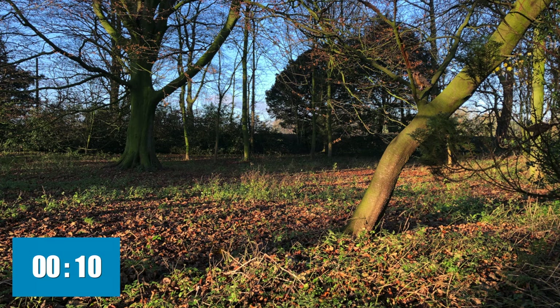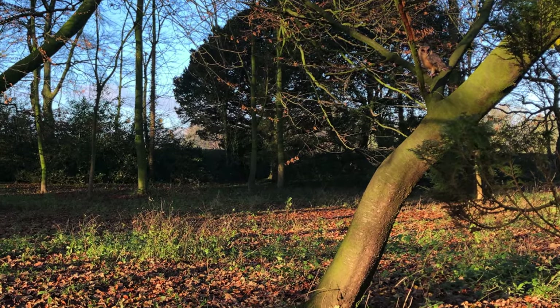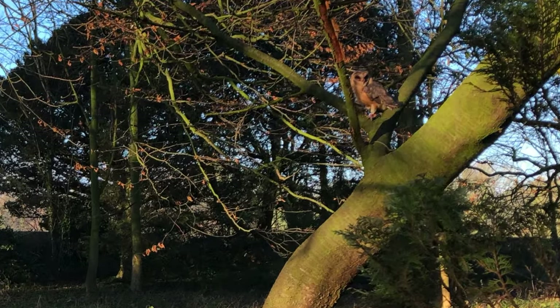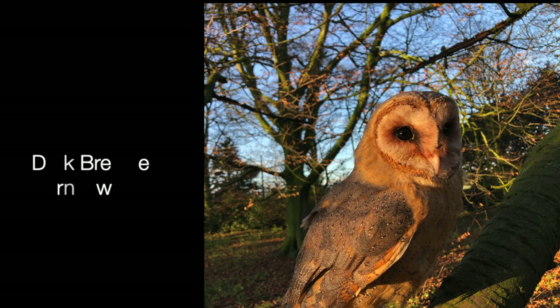Here's picture number one. Did you spot the owl? As we zoom in you can see her perched on the tree there. This is Dusty, our dark-breasted barn owl.